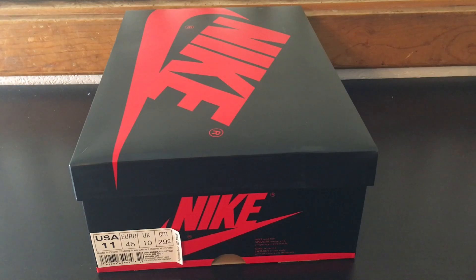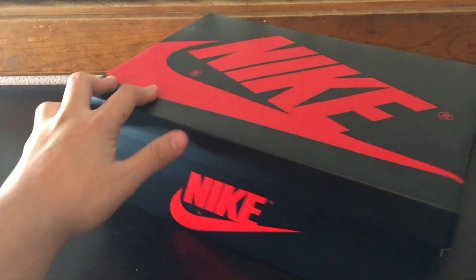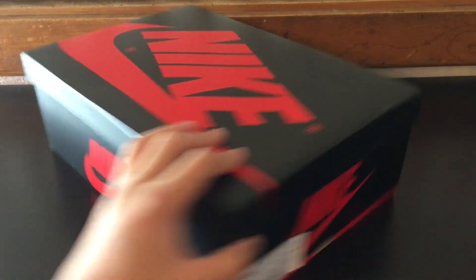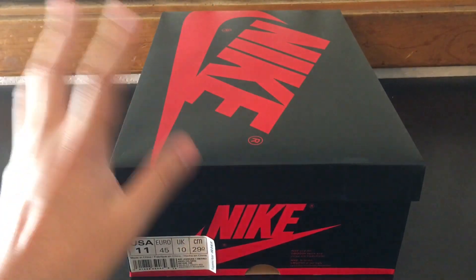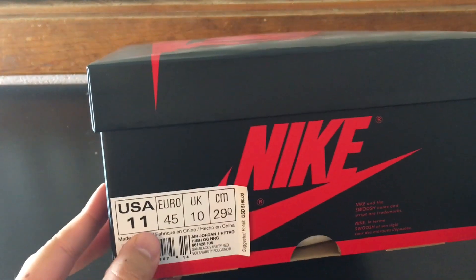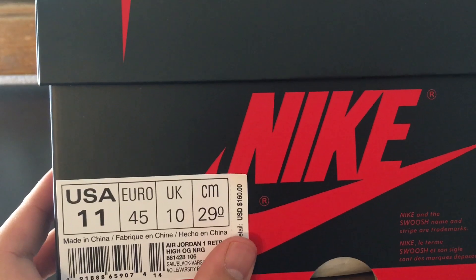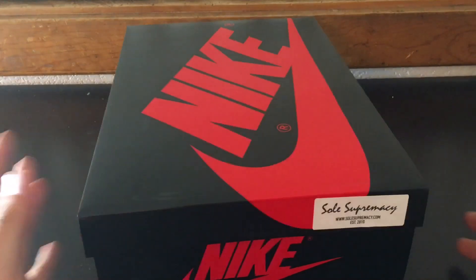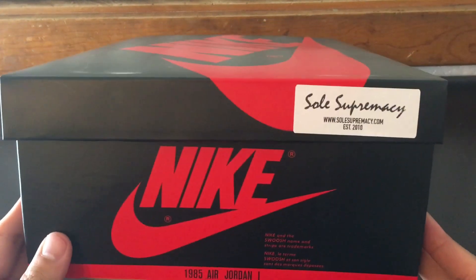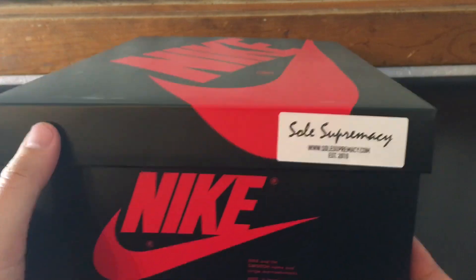Welcome back — here we are again with just the sneakers in the video frame. These are the Not For Resales, just in the box right now. I'm not gonna go into too much detail about the box other than noting size 11. These retail at $160. Let me give you a 360 of the sneaker. These were purchased through Soul Supremacy — their sticker tag right there, established 2010, great people.